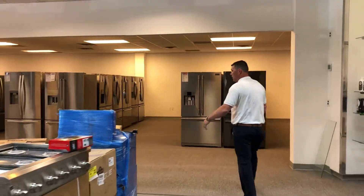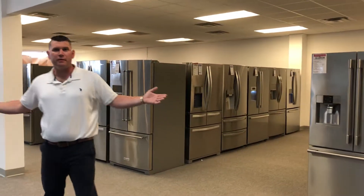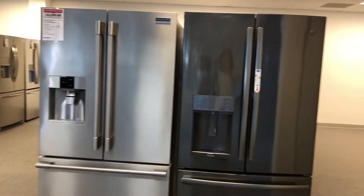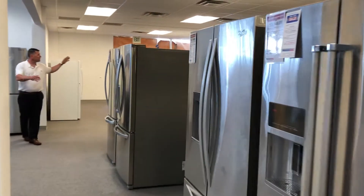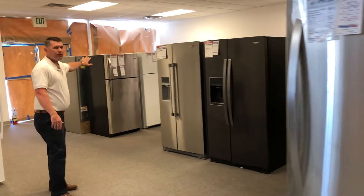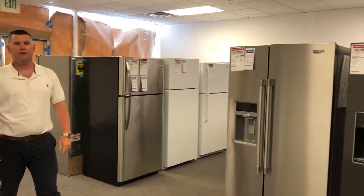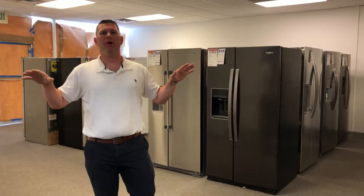This is now our refrigerator section. We have more refrigerators on display than any other store in Wilmington, Delaware. We have everything from French doors, 28 and 30 cubic foot models, counter depth, standard depth, 33 inch, 30 inch, side by side, top freezers — 24 cubic foot, 20 cubic foot, 18 cubic foot with ice makers, 16, 14 — we have everything literally under one roof.